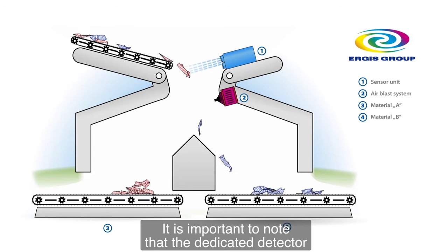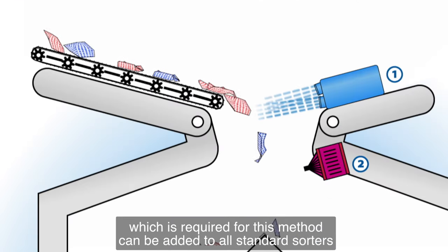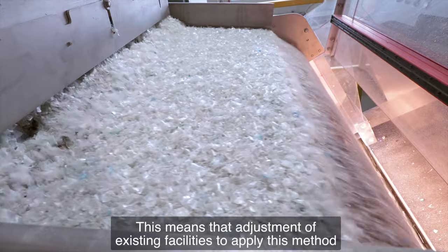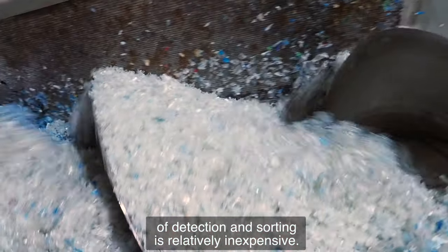It is important to note that the dedicated detector required for this method can be added to all standard sorters and sorting units in recycling lines. This means that adjustment of existing facilities to apply this method of detection and sorting is relatively inexpensive.